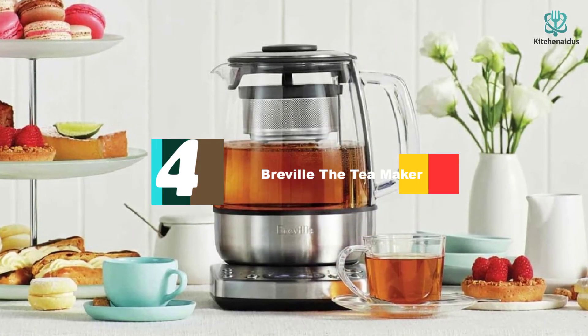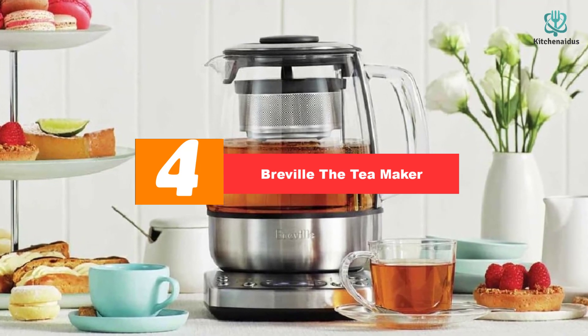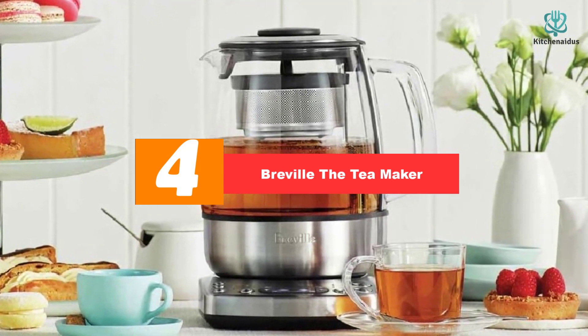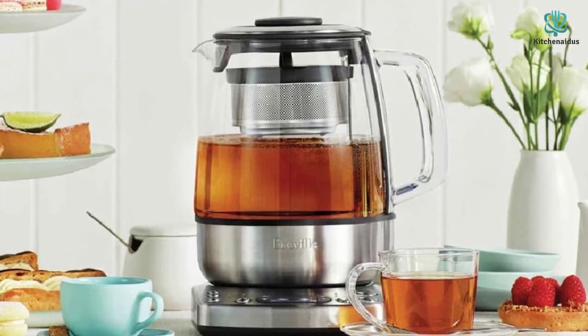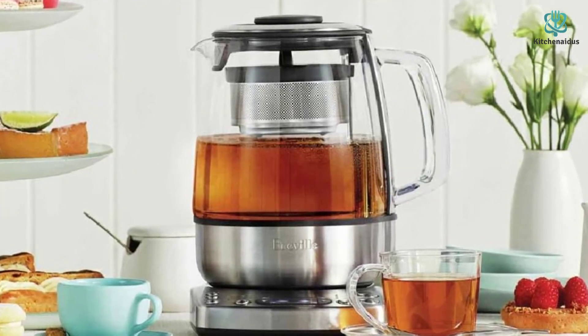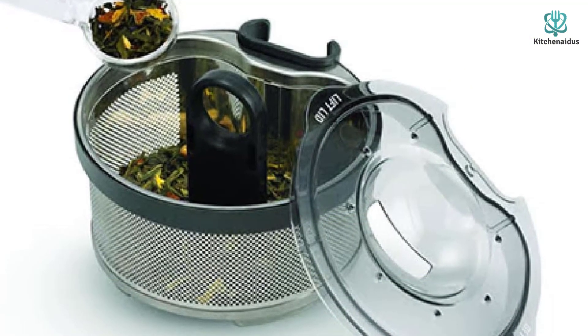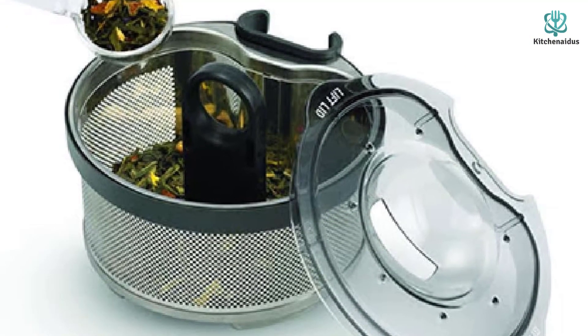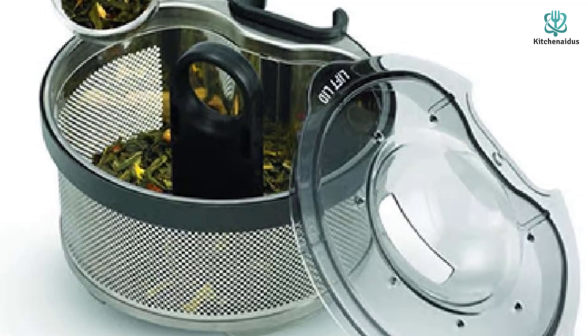Moving on at number 4, we have the Breville The Teemaker. The Breville One-Touch Teemaker is a quality product for those able to splurge a bit more to score the best electric kettle. We love that this kettle includes a diffuser, so you can add loose leaf tea. You can also choose what kind of tea you're making thanks to the preset menu, which helps create the perfect temperature based on the particular type of tea being made.